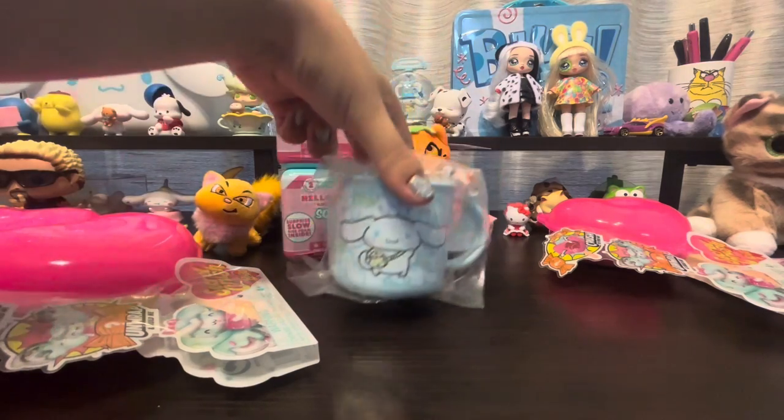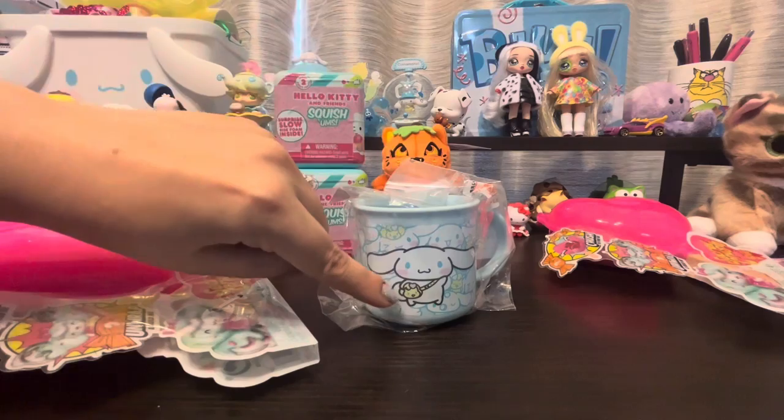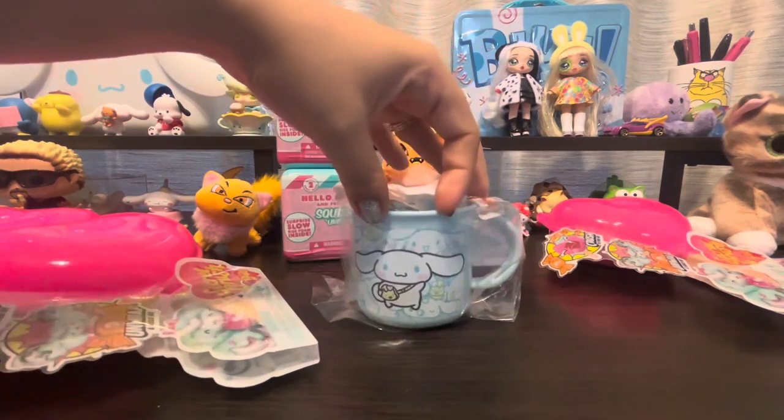I also got a cinnamon roll mug that I did not need, but I thought it was so cute. Look at the little fanny pack — so cute. And it's all cinnamon roll, so I was intrigued.